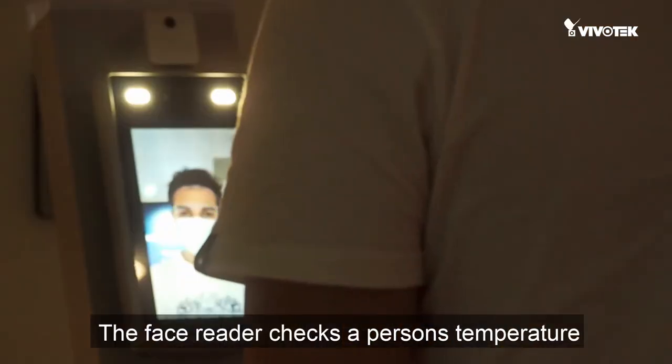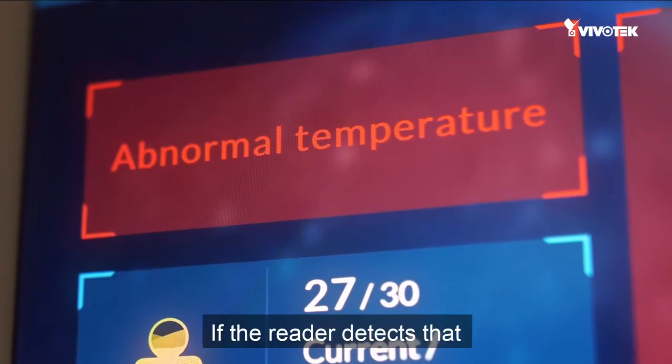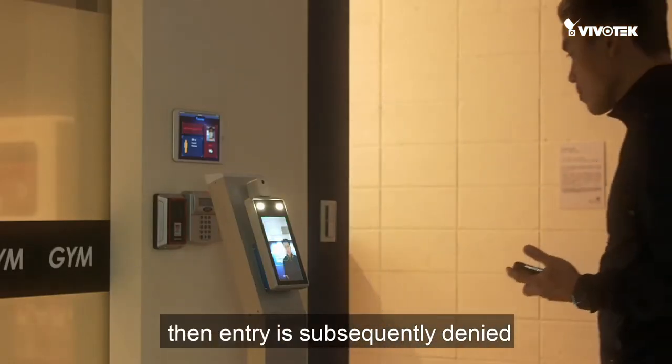The face reader checks a person's temperature. If the reader detects that a person is showing a sign of a fever — indicated by a possible elevated temperature alert — then entry is subsequently denied.